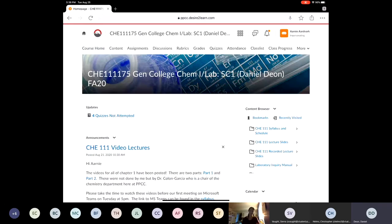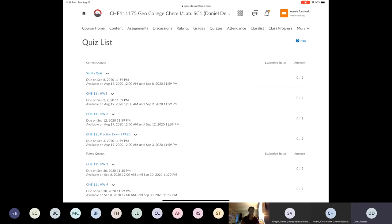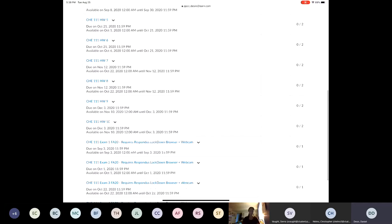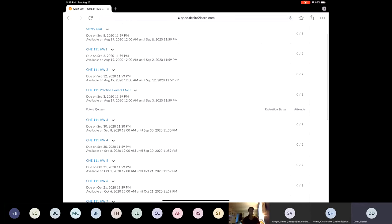The next most important thing on D2L is the quizzes tab. Homework is found there because there's no homework tab in D2L — we just call it quizzes. You have the safety quiz due by September 8th with two attempts. Homework 1 is due on September 2nd, and you have two chances for that. Homework 2 is due on September 12th, same thing. And I have the practice exam for exam 1 already posted there.